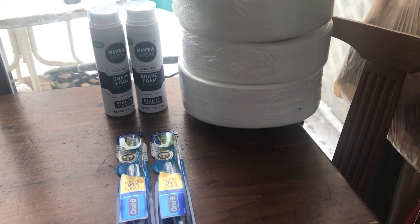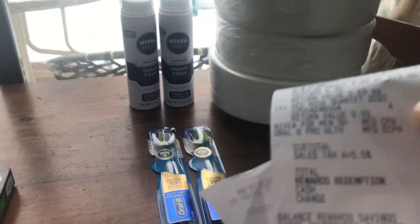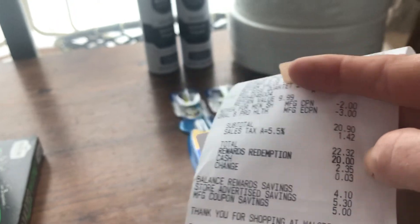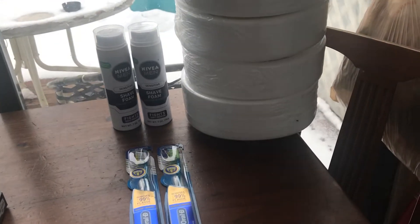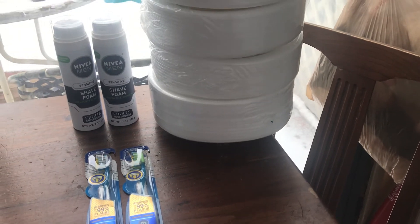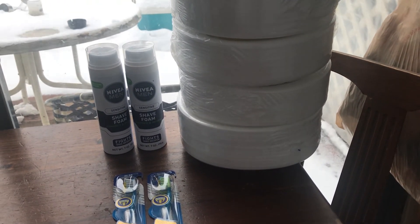Then I also got a $4 register reward, so that's a total of $9.40 back. So $22.32 minus the $9.40 back — I paid $12.32 for all these items, which is a really good deal. This is my Walgreens haul — thanks for watching, have a great day, bye bye!